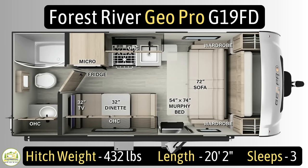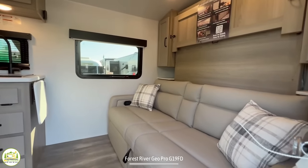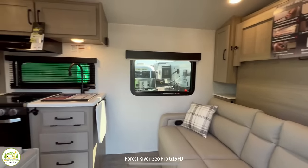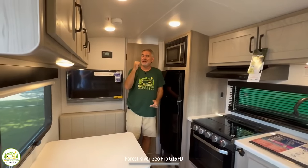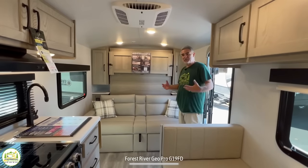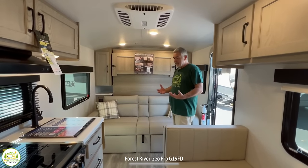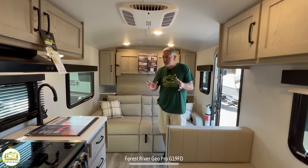When you first walk into this travel trailer, on the right hand side is your comfy sofa and murphy bed. As we wrap on around, we have our kitchen and dinette area, and directly behind me is the bathroom that runs the full width of the trailer. Our first impression is that for a smaller camper with no slides, there's a lot of room — they really made the most of the space.